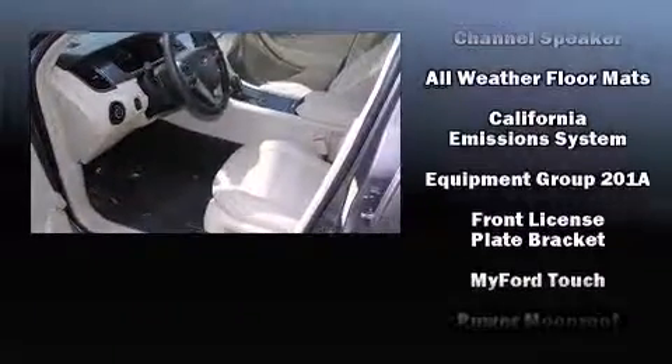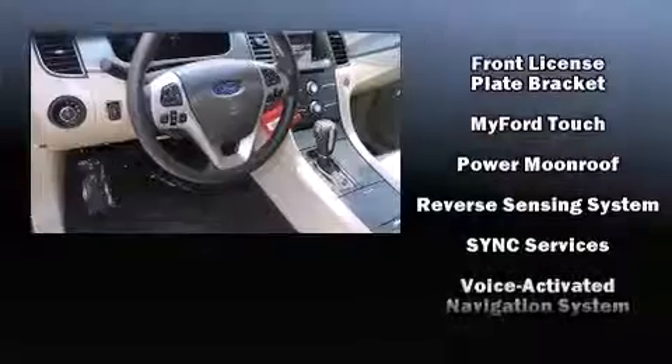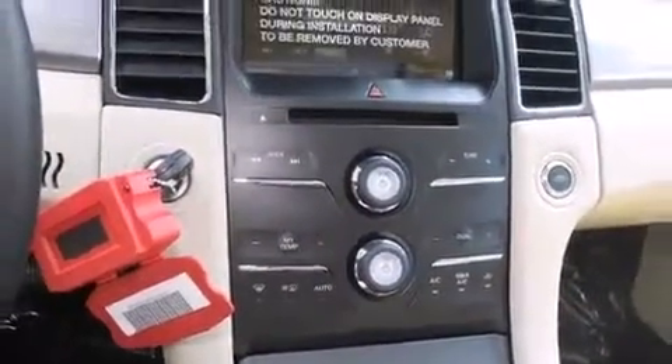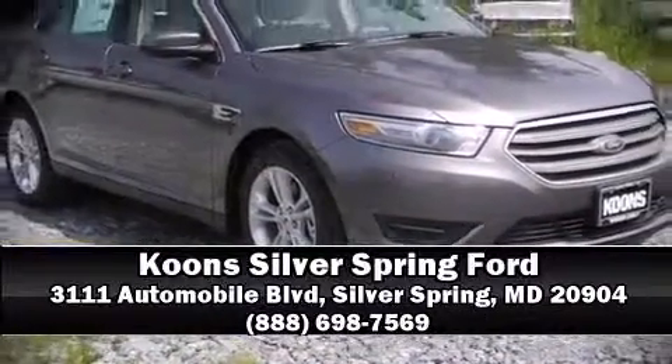Additional safety features include traction control, a panic alarm, and four-wheel disc brakes with ABS. For added security, dynamic stability control supplements the drivetrain. Stop by our dealership or give us a call for more information.